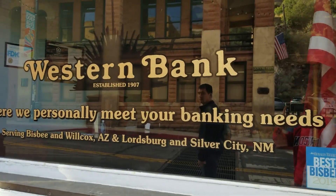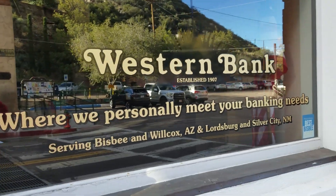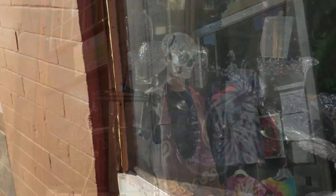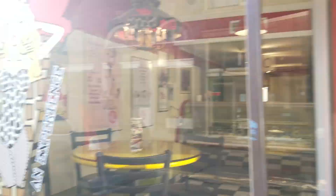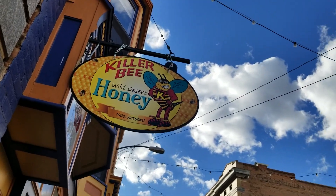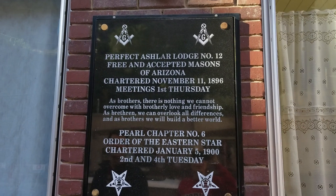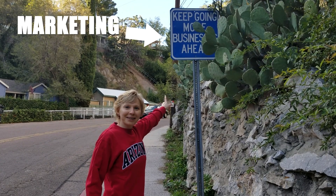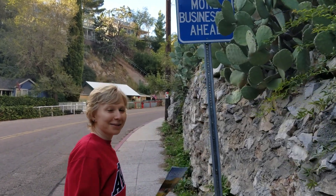This is what I'm talking about — this is where they personally meet your banking needs. No more of this online banking crap. This is Bisbee fashion, I think. This is marketing at its best — just in case you give up, keep going, because there's more businesses ahead. Do you see the cat eyes?